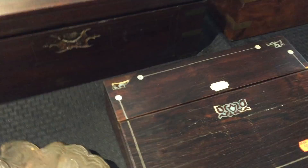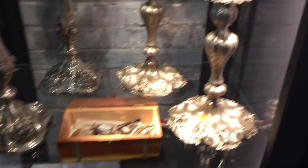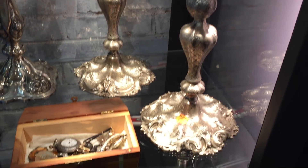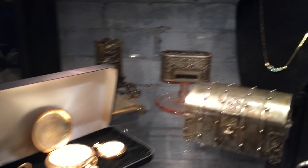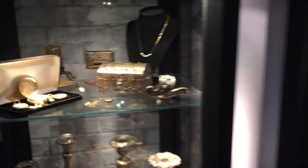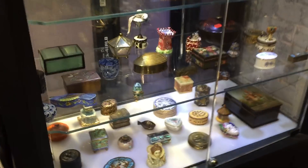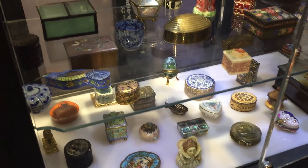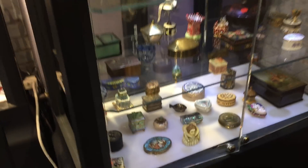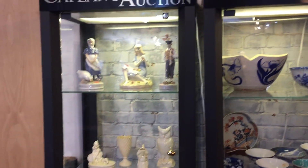Nice old lap desks — this one is ebony or rosewood, a nice old one. Here's the best pair of candlesticks I've seen in a long time — absolutely gorgeous. Nice pocket watches and a beautiful emerald pendant right there. Orientalia, oriental items, and these beautiful Limoges and other snuff and small pill boxes — beautiful. Just a beautiful sale for this Sunday, our doors open at noon for a preview.